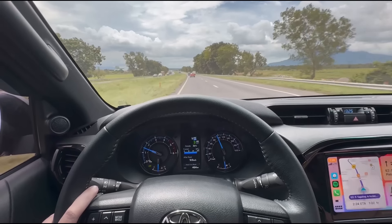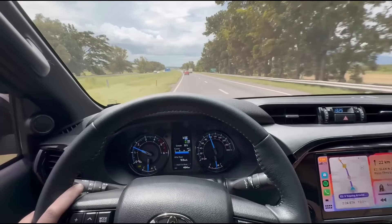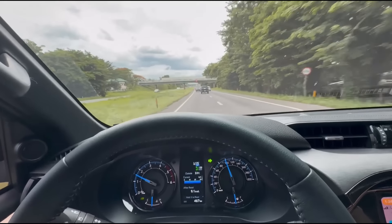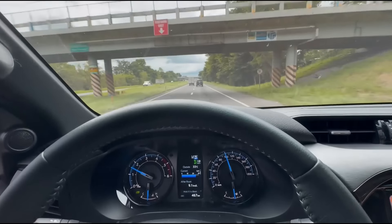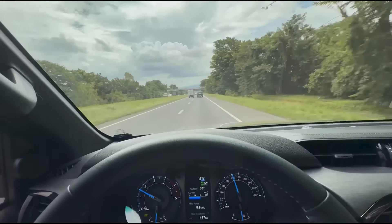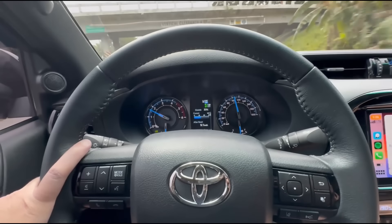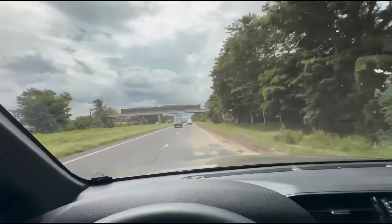It's great that this Hilux Conquest has this feature. This is the overtaking lane, so we should stay here. You can practice using it — see the pickup in front, it's a little over 100, then it slows down because of the distance, maintaining a safe following gap.